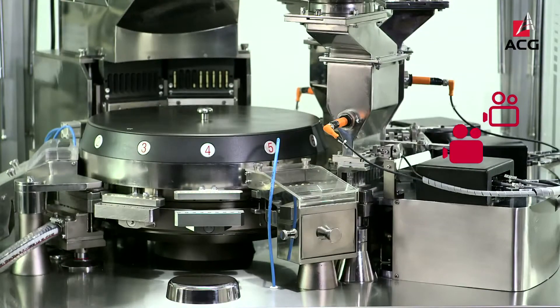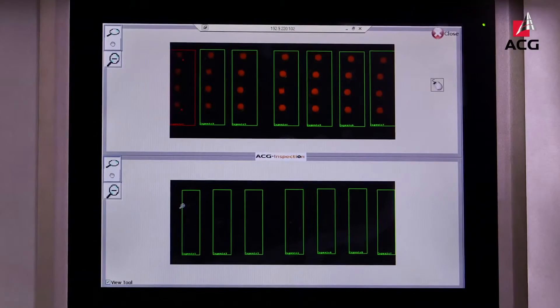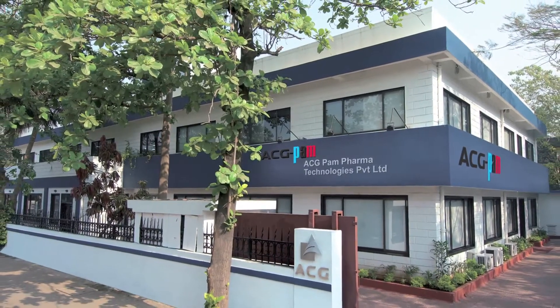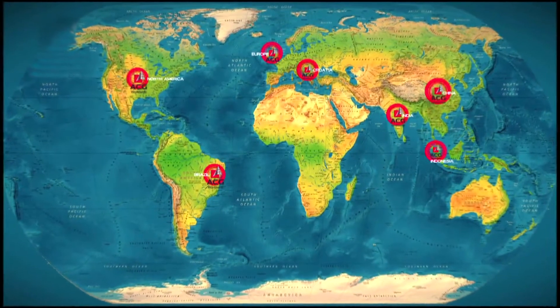Options for inspection systems for assurance of count and dosage precision are available. ACG PAM partners with its customers to optimize capabilities and productivity, with services delivered via an excellent global service network.